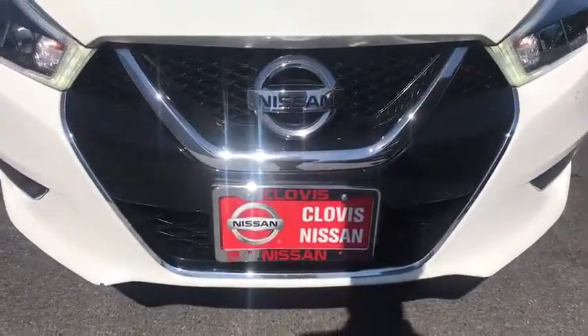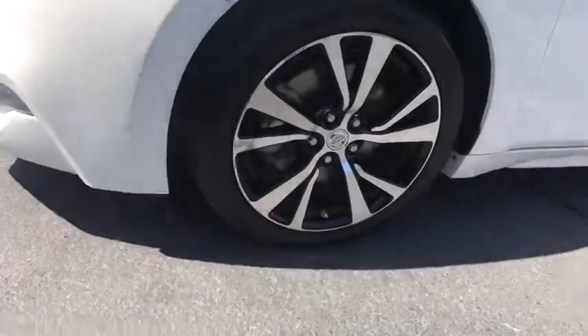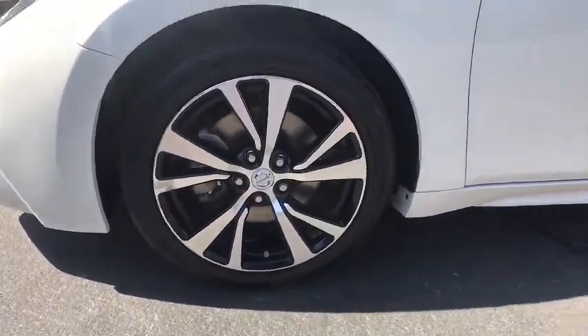Four wheel disc brakes, aluminum wheels, universal garage door opener, front wheel drive, auto off headlights, AM FM stereo radio, rear defrost.